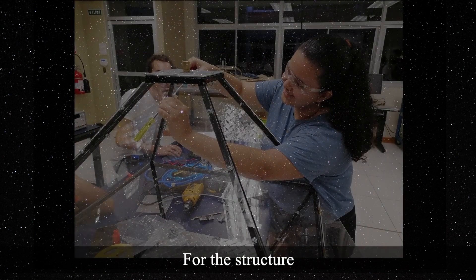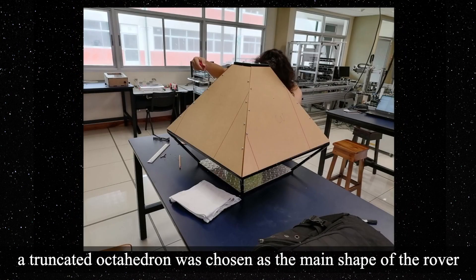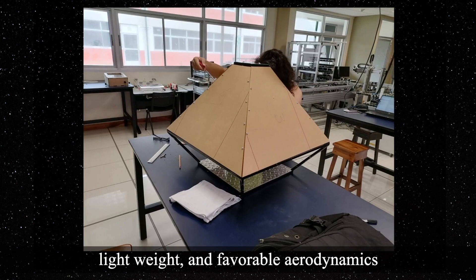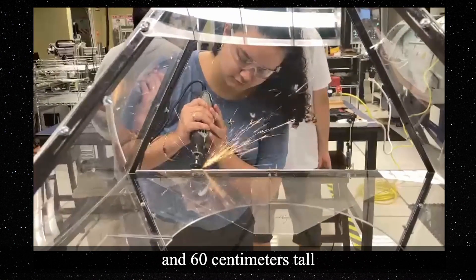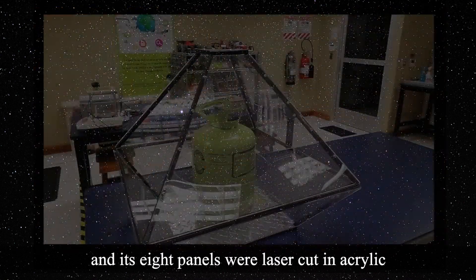For the structure, a truncated octahedron was chosen as the main shape of the rover because of its ease of manufacture, light weight, and favorable aerodynamics. The structure is about 1 meter wide and 60 centimeters tall. Its frame is made out of black iron and eight panels were laser-cut in acrylic.